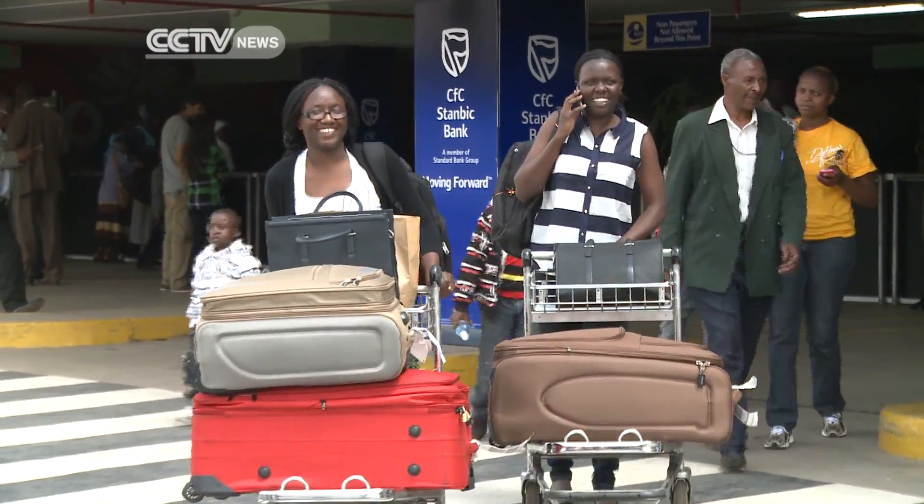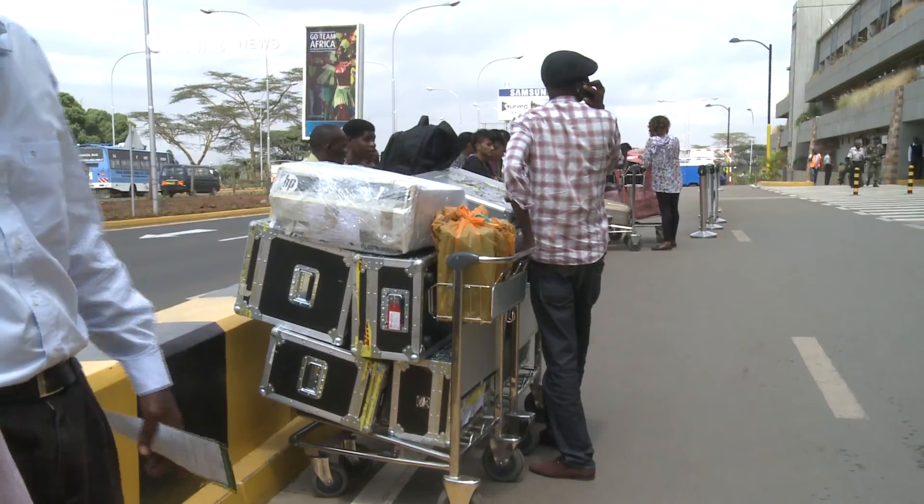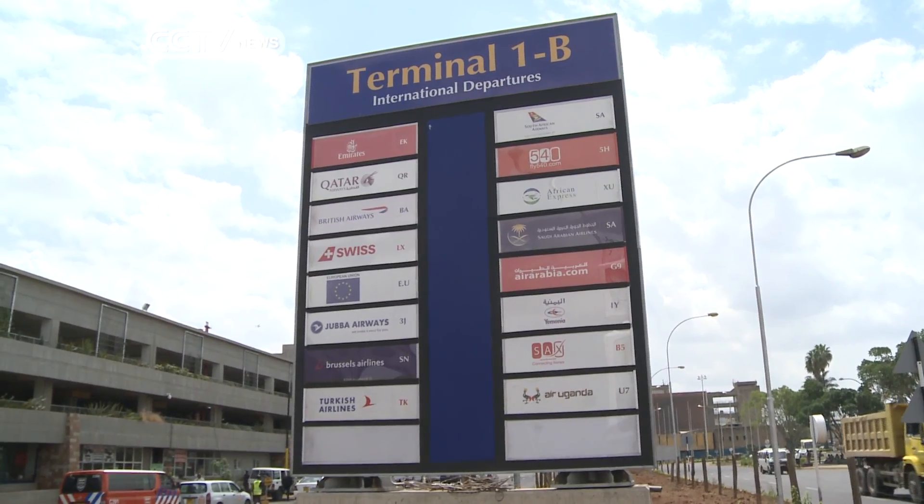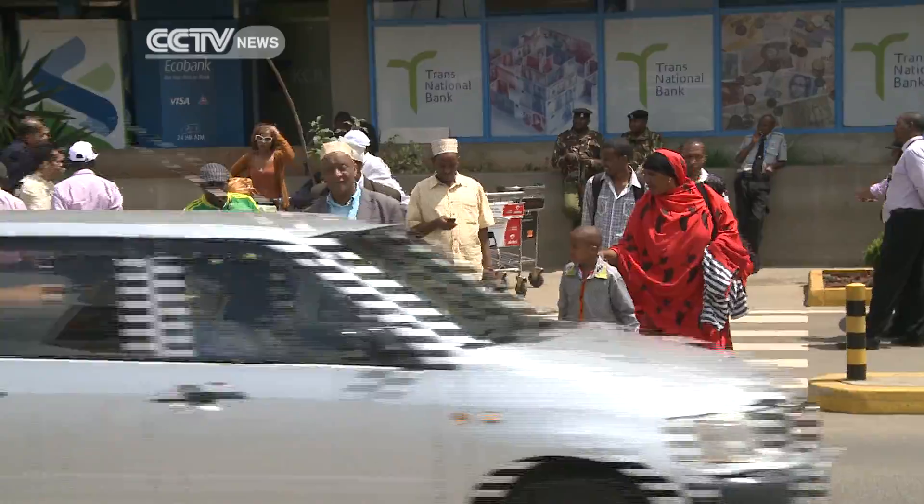JKIA is one of the busiest airports in East Africa. Kenya has pledged to work closely with the World Health Organization to prevent any further spread of the deadly virus. Clementine Logan, CCTV.